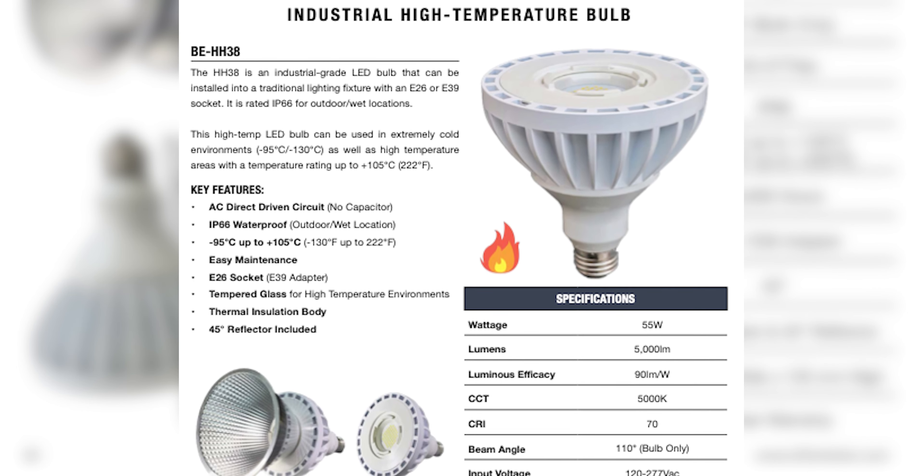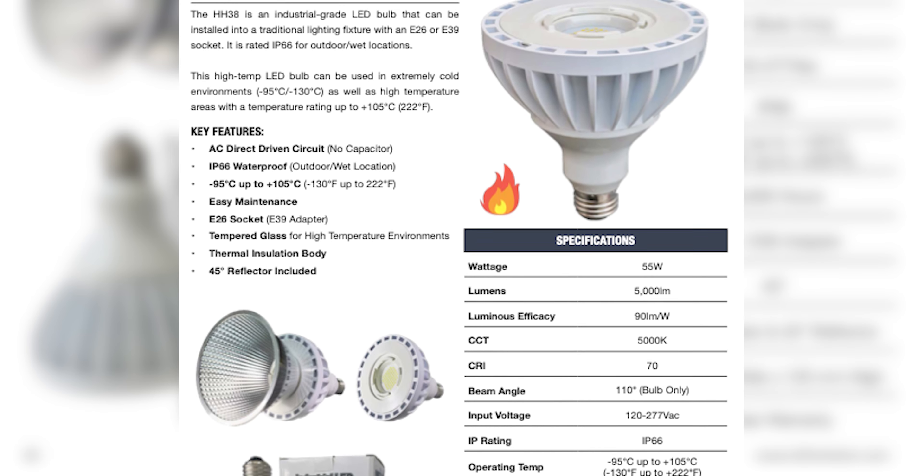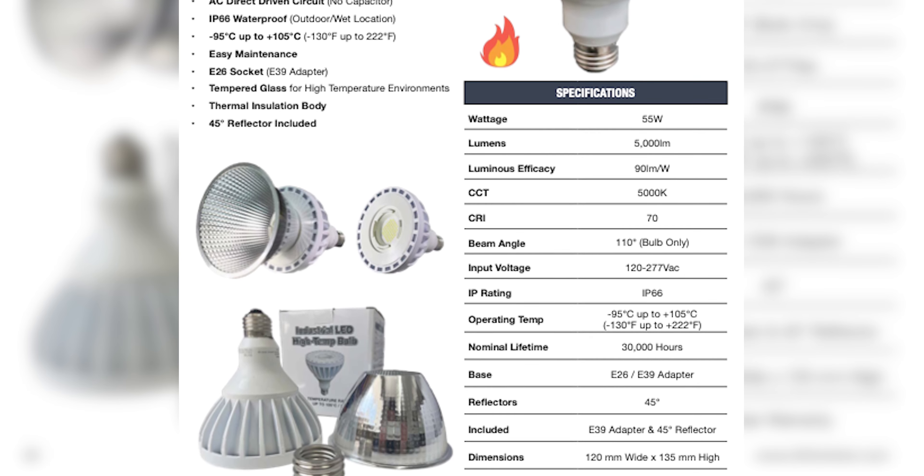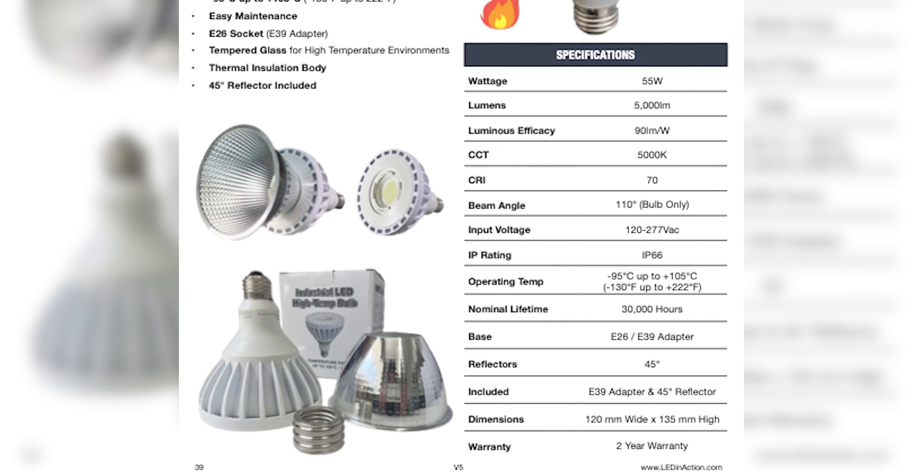Near the back on page 39, we have a new high-temp bulb. So if you have any bulbs that need to be replaced, we have a high-temp bulb option there as well — that's the E26 socket.